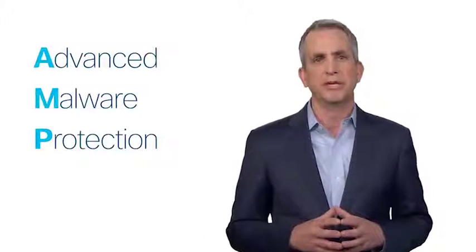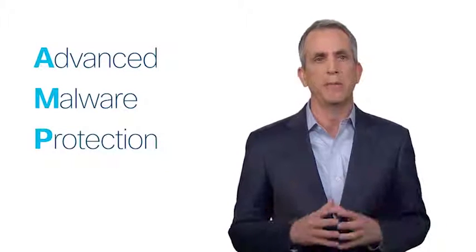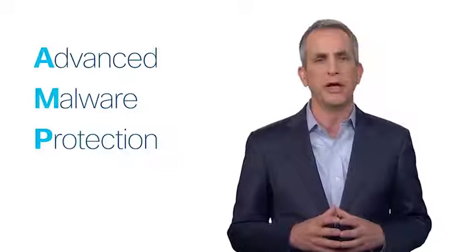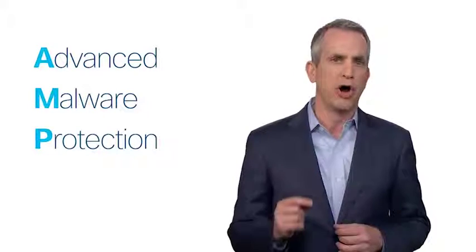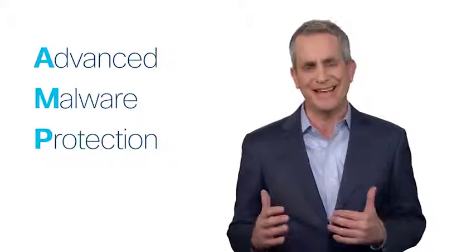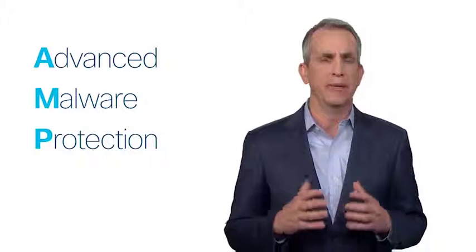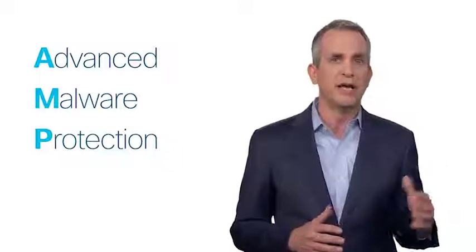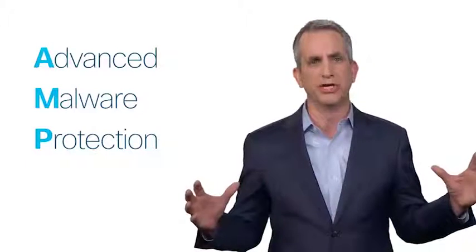Secondly, Cisco next-generation firewalls have advanced malware protection, or AMP, built in, which is an industry-leading malware protection technology. Competitor firewalls do not offer this. AMP continuously analyzes activity to detect, track, contain, and block advanced malware. And remember, if AMP sees malware on one device, it can automatically stop it across the entire organization.